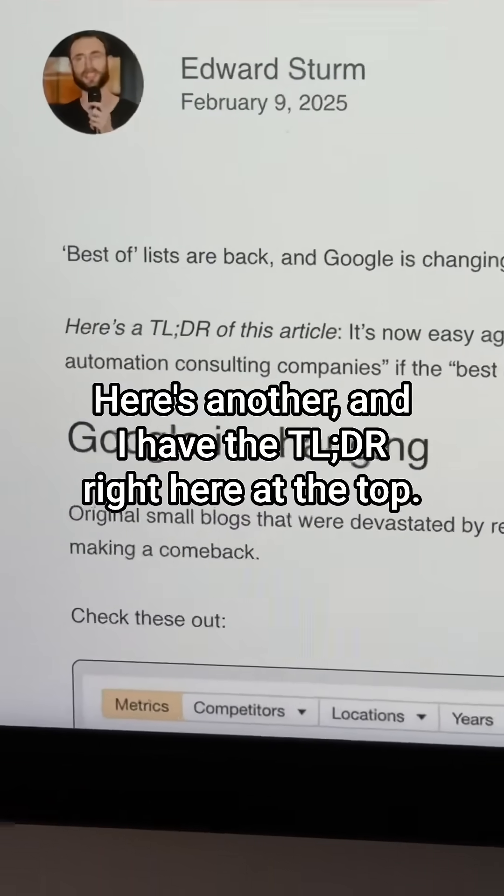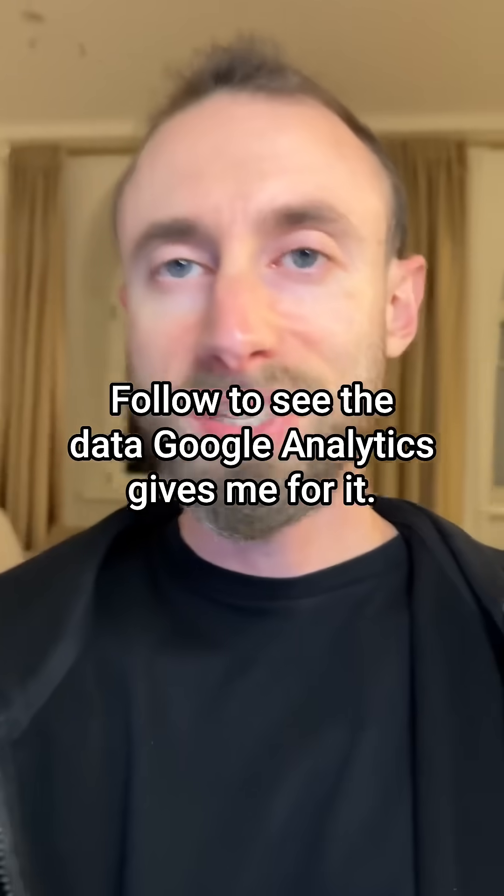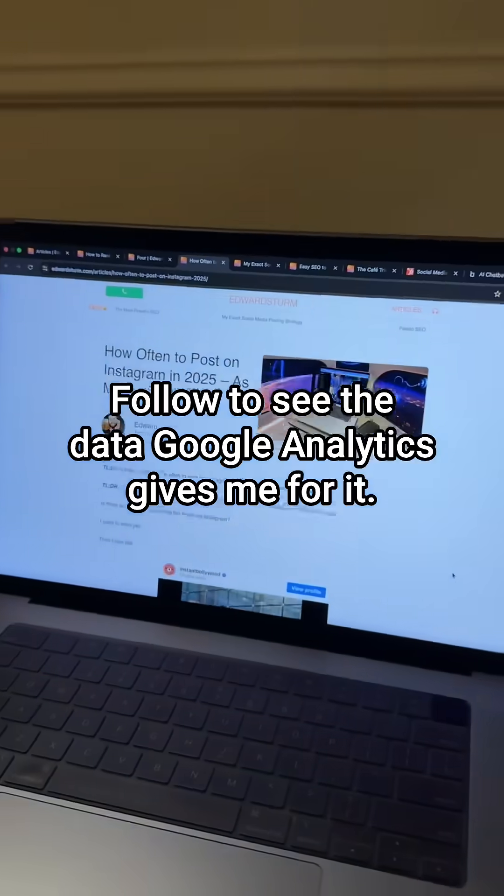Here's another example — I have the TLDR right here at the top. Not everyone does this with their blog. I'm trying it, follow to see the data Google Analytics gives me for it.